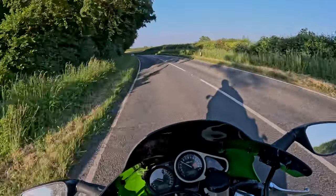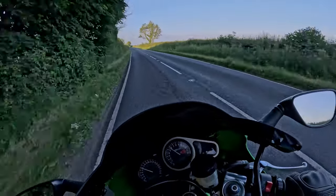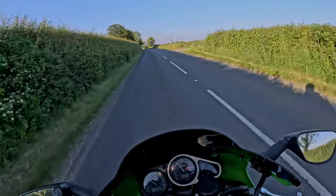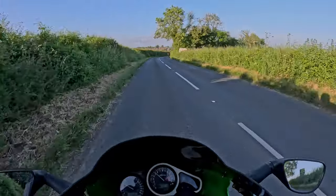Well, that was a good night. I think I've got about 400 shots of all the bikes riding, which gives this one a little run out as well - always nice.